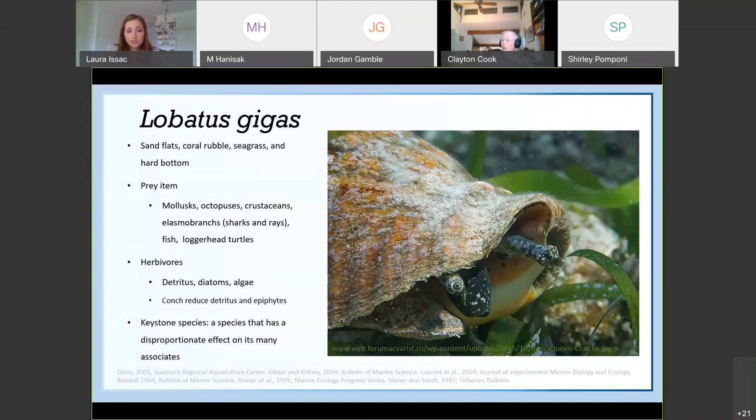One of the definitions for a keystone species is a species that has a disproportionate effect on its many associates. This definition definitely applies to this animal, so we've been using that throughout this presentation.